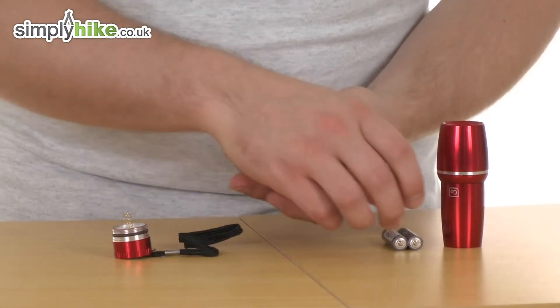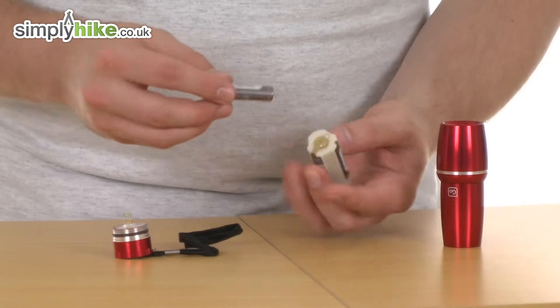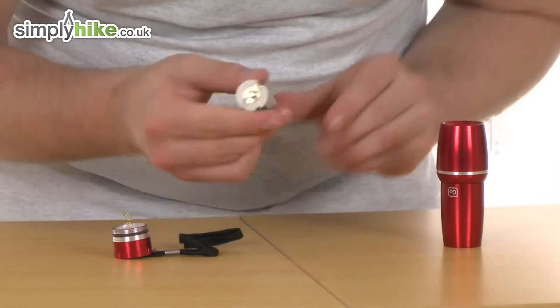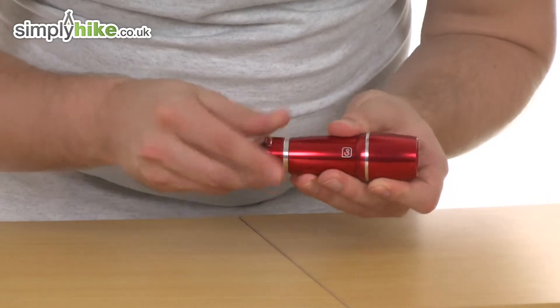Just making sure that each of the negative sides is against the spring, like so. And on the bottom you'll notice one side has got a little plus symbol on it — make sure that is facing the front when you put that back in. Screw the back back on.